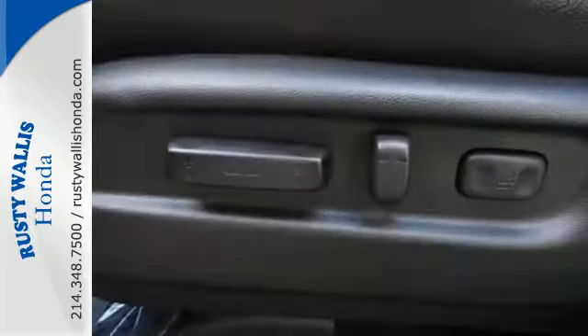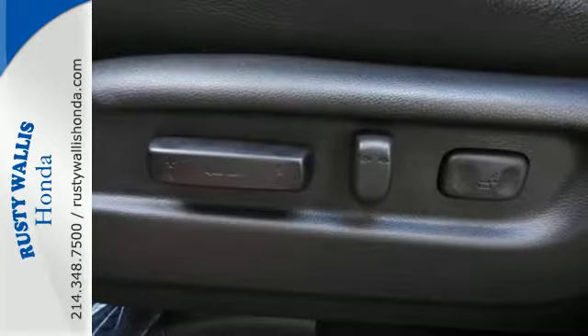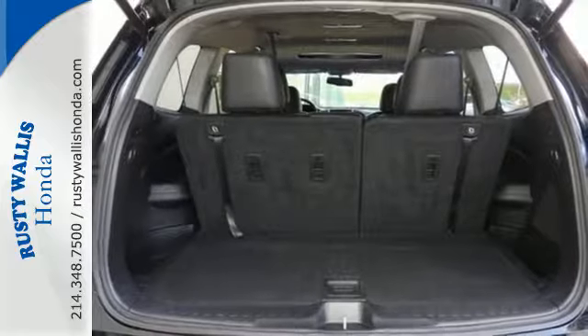Take command of every trip with the impressive amount of cargo space and convenient 60-40 split flat folding third row bench seat.